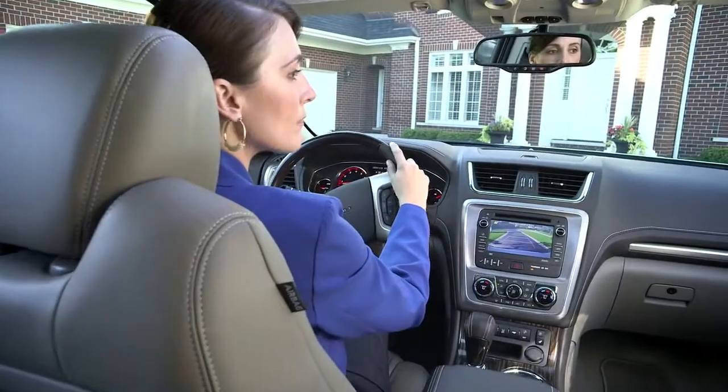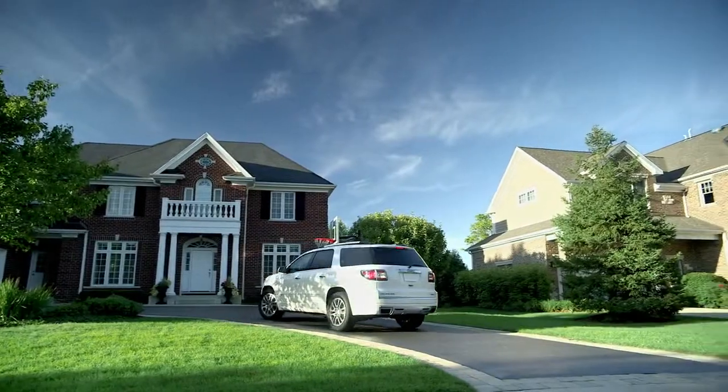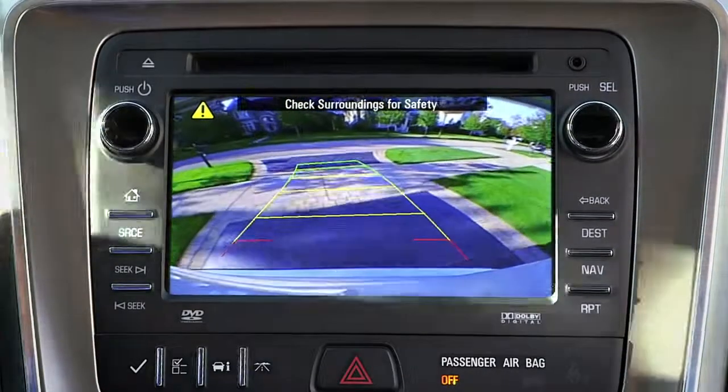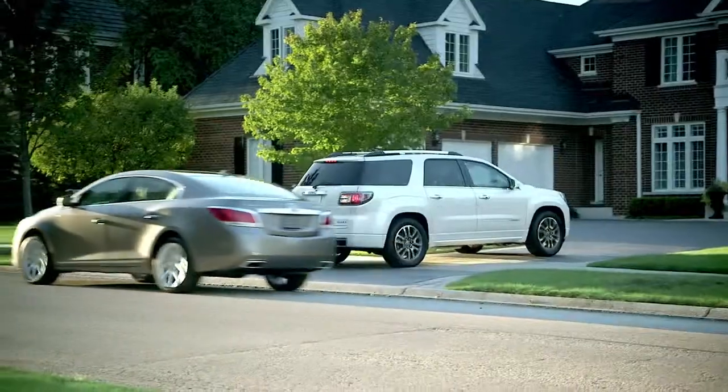Acadia's standard rear vision camera system incorporates a camera in the lift gate, which helps you to better see behind you via the display in Acadia's full-color touchscreen. Also displayed on the radio screen are the convenience and safety warnings of the available cross-traffic alert and standard ultrasonic rear park assist.